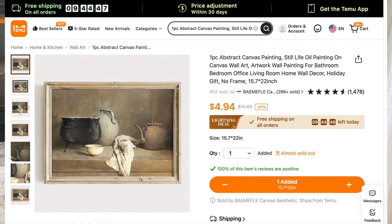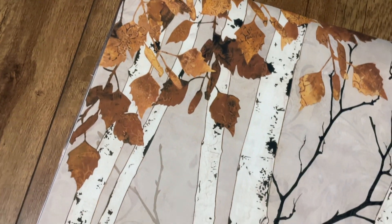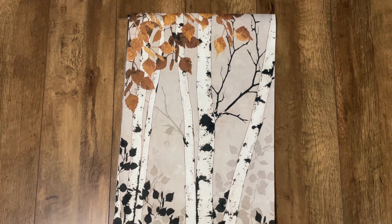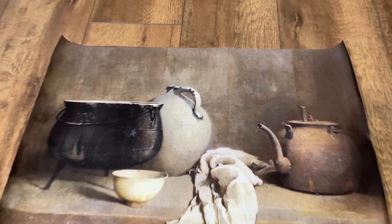Keeping along with the same color palette was this canvas painting. The minute I saw this I was like gotta have that. They came really well packaged, rolled up and in plastic. It does come as the canvas only so you would have to buy your own picture frame. The canvas with the pot and kettle on it was $4.94, and I saw this exact same canvas on a certain rainforest-named website for $18. Thank you Temu for remaining inflation friendly. The canvas sizes were 15.7 by 22 inches and 15.7 by 23.6 inches.